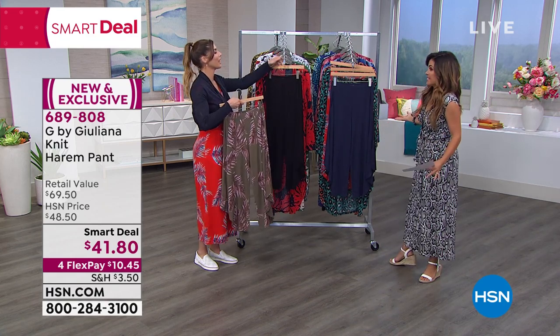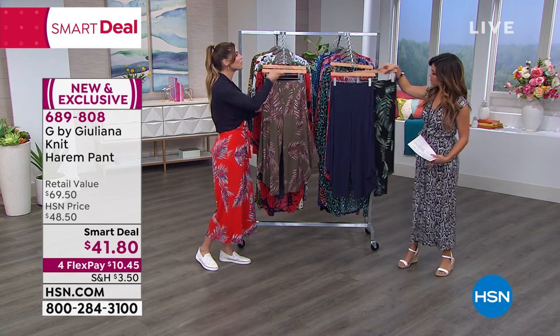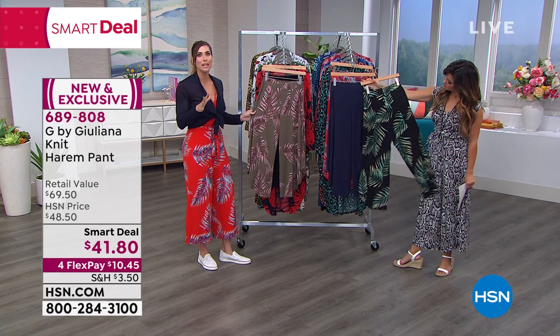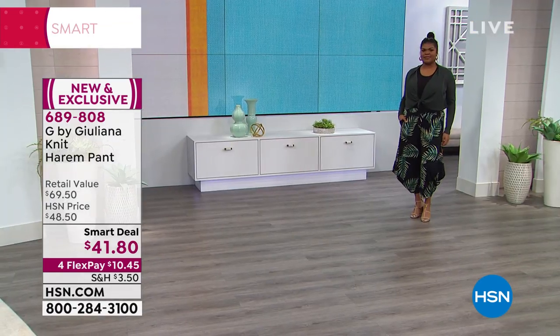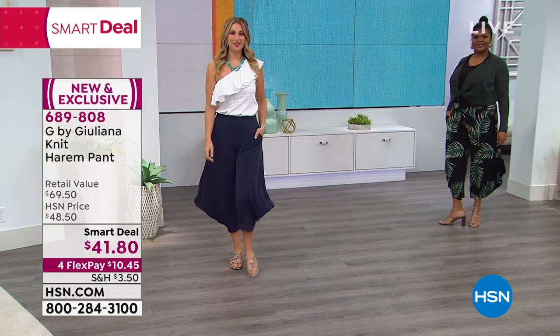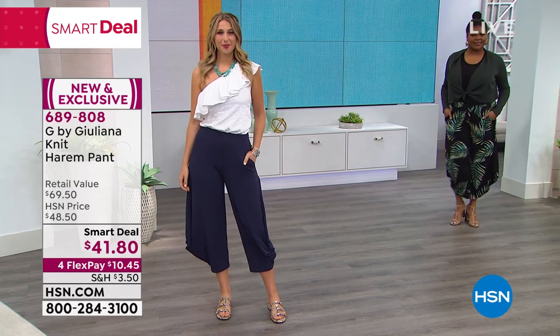I absolutely love these. Easy dressing but unique. If you are wearing these, I can almost guarantee somebody is going to ask you, 'Where did you get those?' They're so unique — you do not see these everywhere. I absolutely love the draping. I just feel like it's so elegant as you walk. There's so much movement to them.